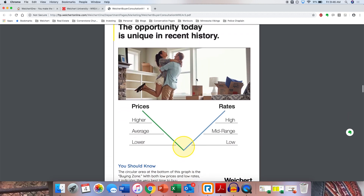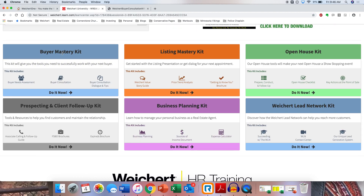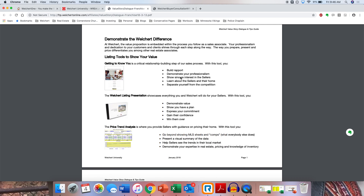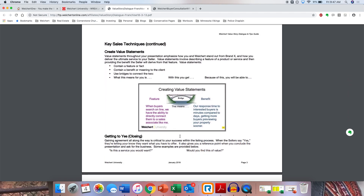So you've got the Buyer's Mastery Kit and the Listing Mastery Kit. Here's the Weichert Value Story, and this kind of talks you through the Weichert difference — what's different about us. I would print this out, and like last week, I'd read it multiple times and get to know it. This is what sets you apart, what makes us Weichert, and that's going to help us with listings. We've also got our listing presentation — the DOORS presentation — the Price Trend Analysis that nobody else has, and the 'Getting to Know You' form.